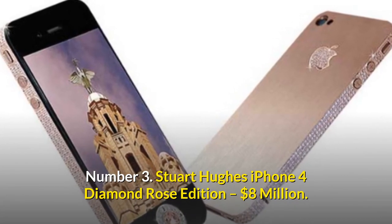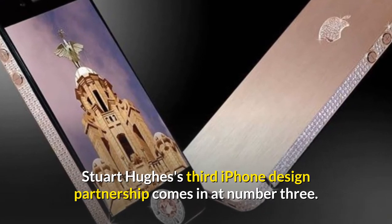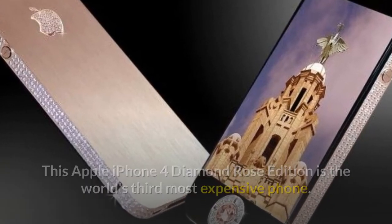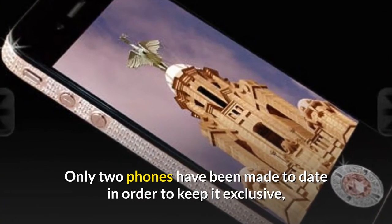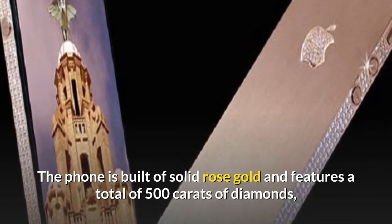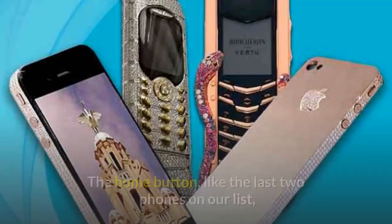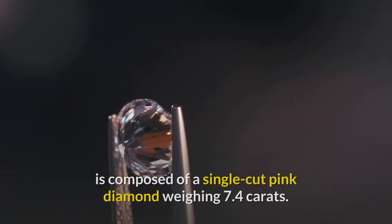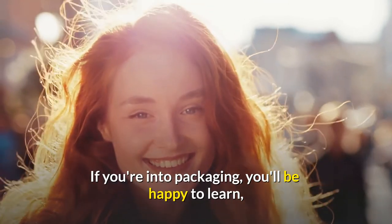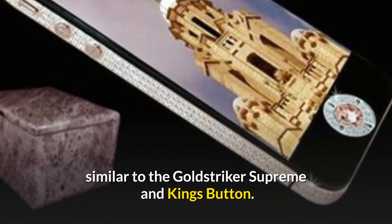Number 3: Stuart Hughes iPhone 4 Diamond Rose Edition — $8 million. This Apple iPhone 4 Diamond Rose Edition is the world's third most expensive phone. Only two phones have been made to date in order to keep it exclusive, and each one was totally customised for its owners. The phone is built of solid rose gold and features a total of 500 carats of diamonds, with 53 diamonds adorning the Apple logo. The home button is composed of a single-cut pink diamond weighing 7.4 carats. Your $8 million will also bring you a solid granite presentation box, similar to the Gold Striker Supreme and Kings Button.